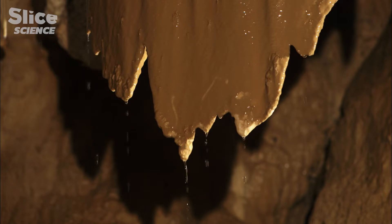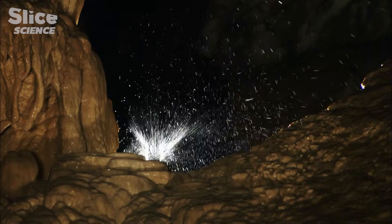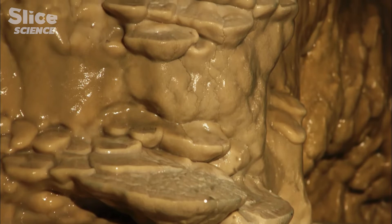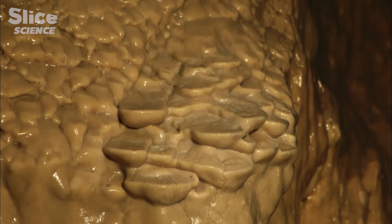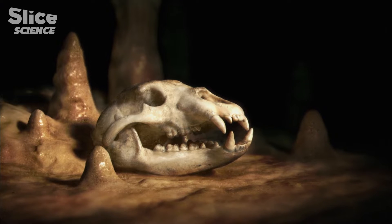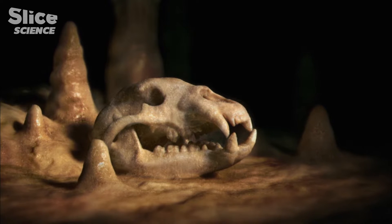Each drop that falls from the vault, each dribble of water that trickles down the cave wall, leaves a minute mineral trace to add to those left previously. Thus, drop by drop, the underground world is mineralized. This process takes place over thousands of years.